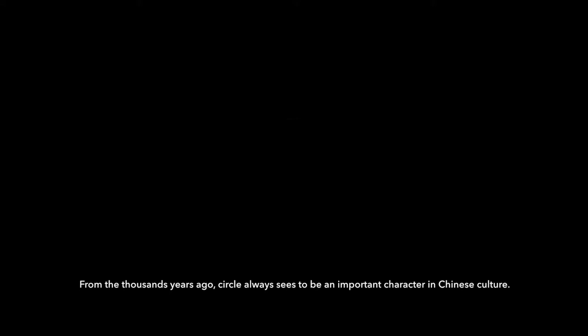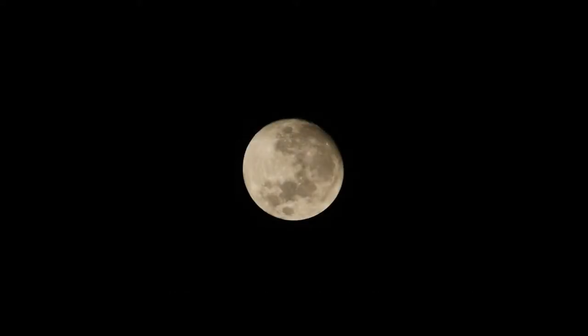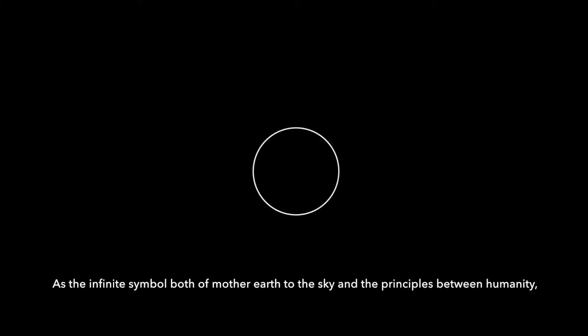Seiko is the main image in this project. From a thousand years ago, Seiko always seems to be an important character in Chinese culture as the infinity symbol, both of modern earth, to the sky and the principle between humanity.